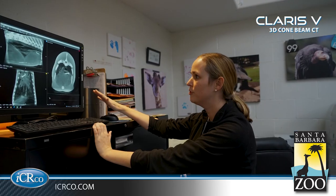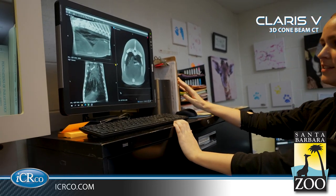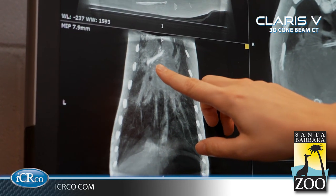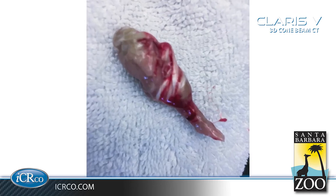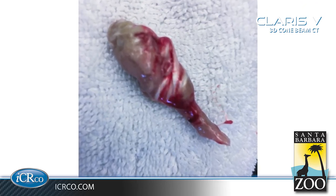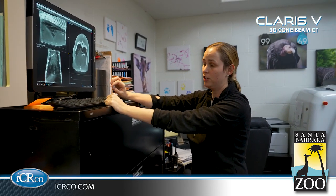This is our male Amur leopard who had a bronchial foreign body. With the CT, we were able to identify that it was in a bronchus instead of in the trachea, which helped with our treatment approach. After we identified it, we were able to quickly reach out to a specialist to come with a bronchoscope and remove the foreign object. Having the CT allowed us to know exactly where she needed to go with that bronchoscope to remove the foreign material.